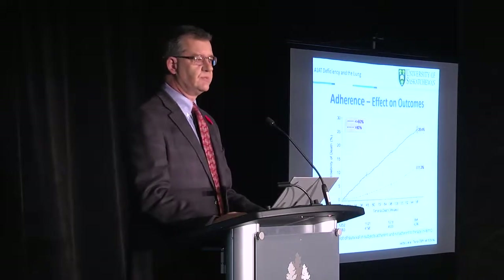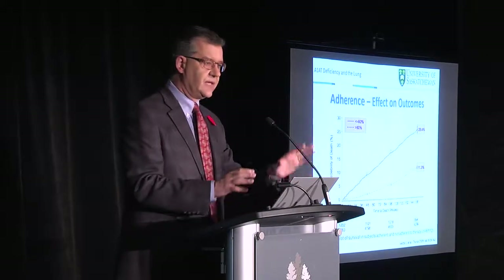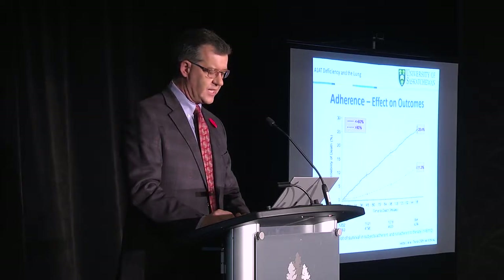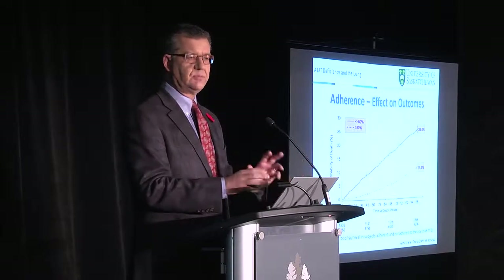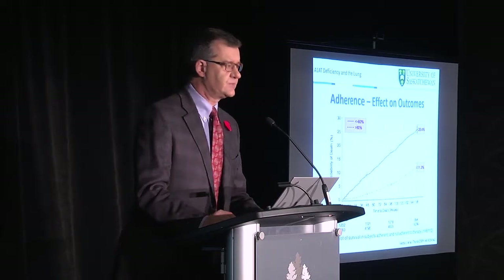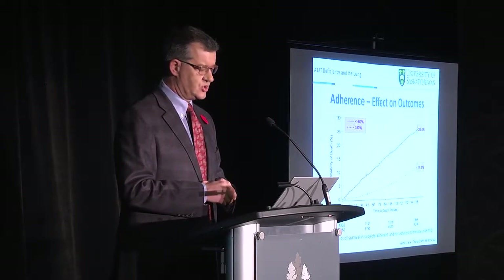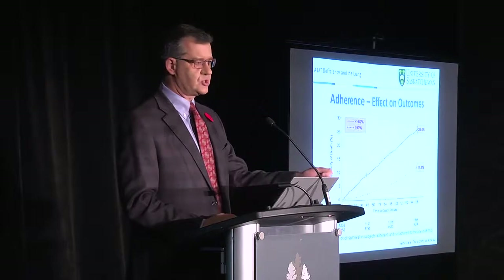We also know that medication adherence is important. This is data from a study published in 2005. What they found is very interesting: in individuals who took more than 80% of their prescribed medication, after three years the mortality was about 11.3% in significant COPD. If they took less than 80%, their mortality was about 26%. This is observational, so not pure cause and effect, but it has biologic plausibility. We now have medications for COPD that have been shown to demonstrate a mortality benefit — they save lives.